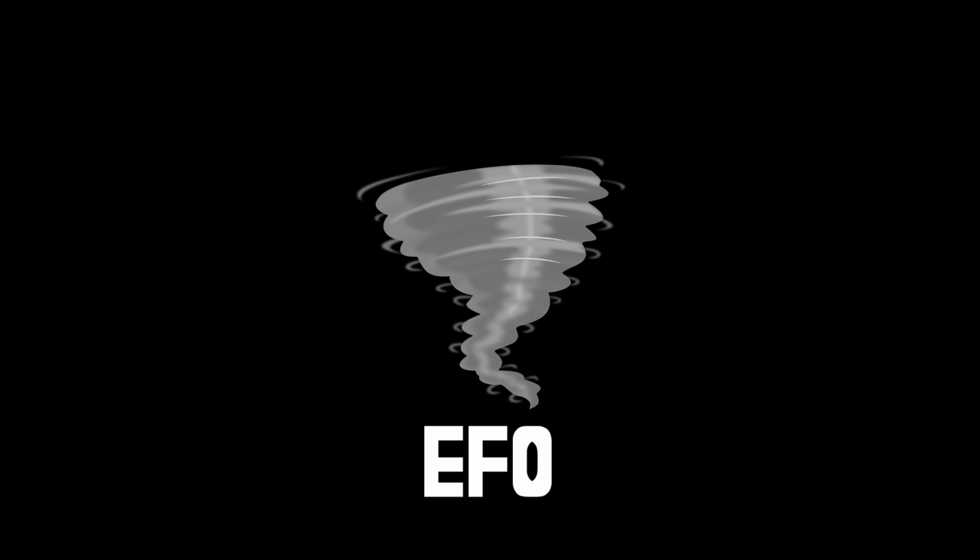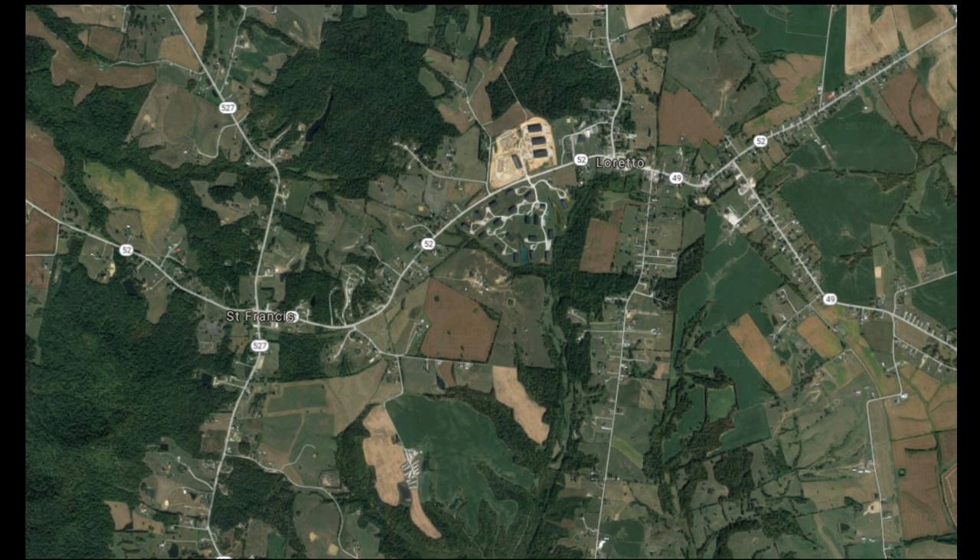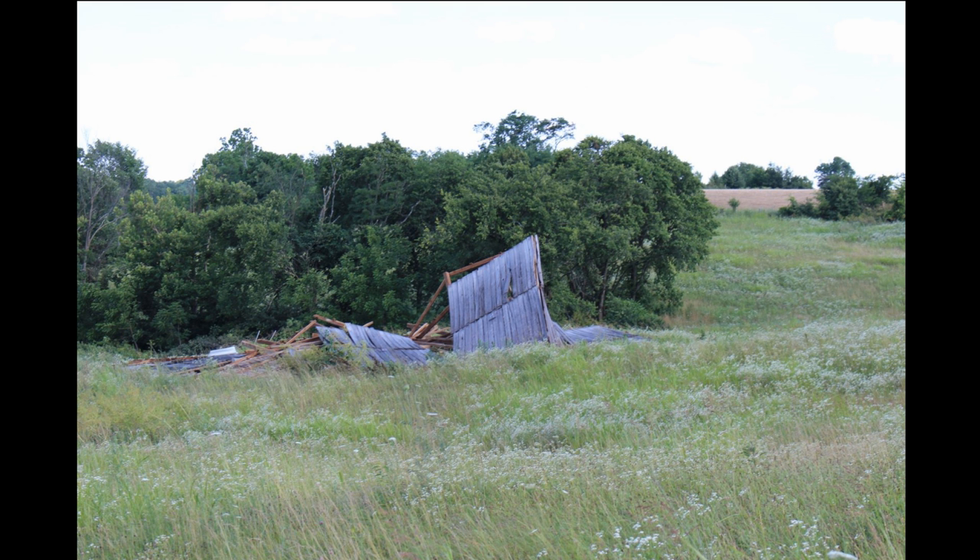On June 23rd, 2017, a weak tornado traveled south of two central Kentucky towns — St. Francis, Kentucky and Loretto, Kentucky — dealing minor damages to a couple barns, destroying one barn, and destroying several trees. All the houses were luckily spared for the most part.